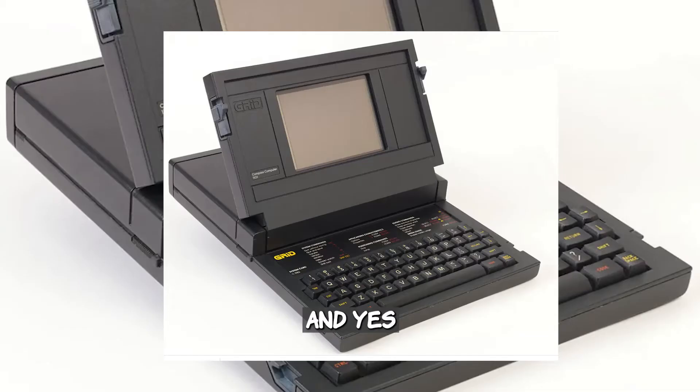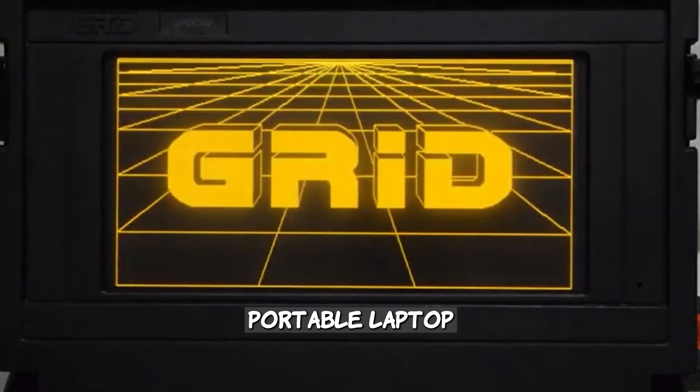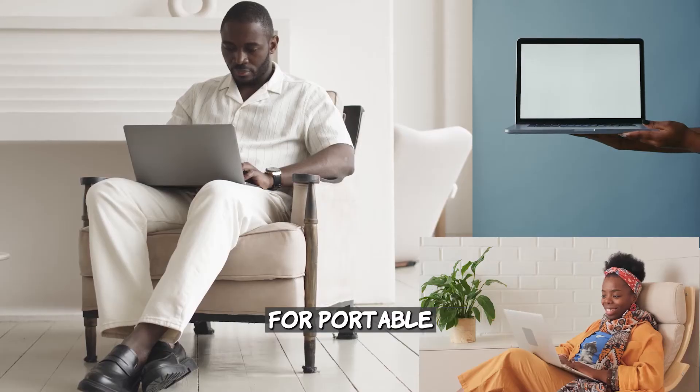And yes, the portable computer itself — the SPOC — was created by adapting the first known portable laptop, the Grid Compass. This development propelled the whole commercial market for portable computers.